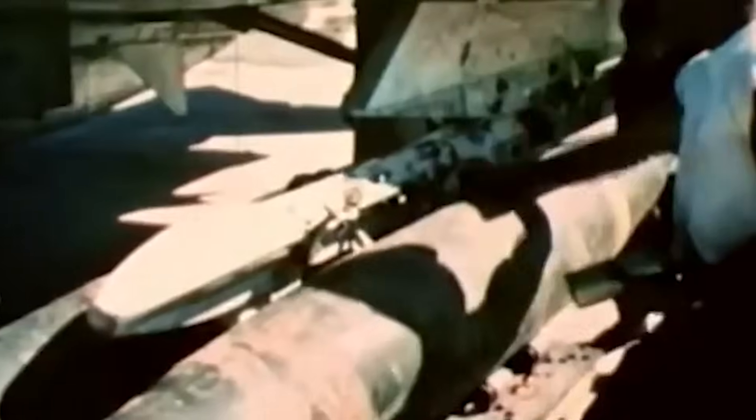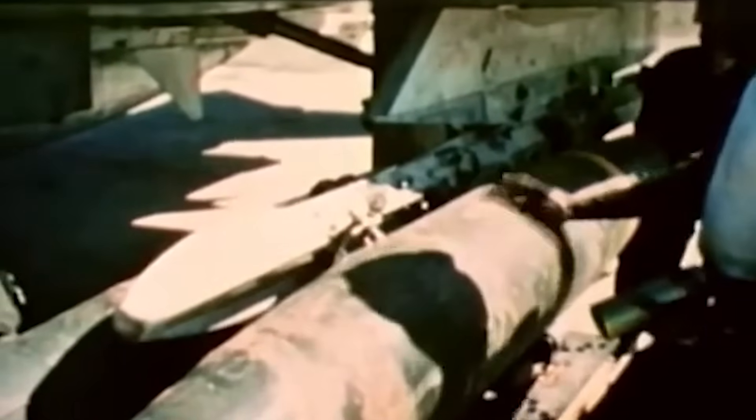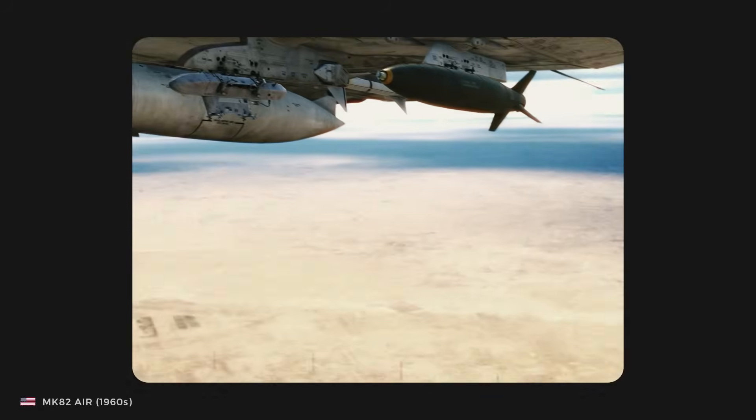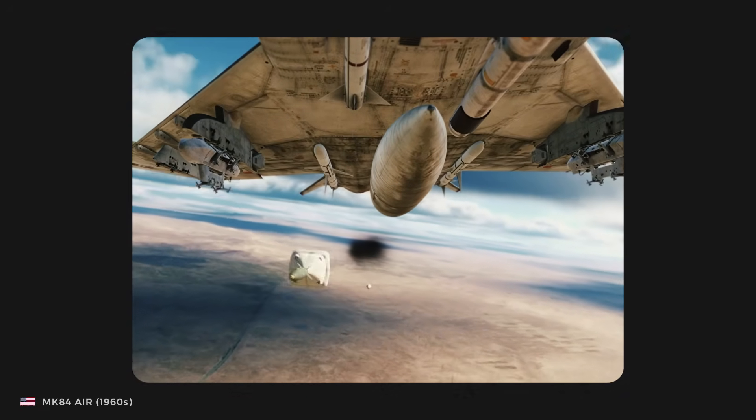Within months, the Mark 80 had proven itself highly useful for everything from carpet bombing to bridge strikes. The availability of a variety of sizes helped its versatility. Several modifications entered service, the most notable being the Snake Eye, which saw massive use in Vietnam. The Ballute modification was also employed, giving strike aircraft crews the ability to employ bombs at low level without being caught in the shrapnel. In the midst of combat, crews decided the Mark 81 was simply too small to be effective, and it was taken out of service.